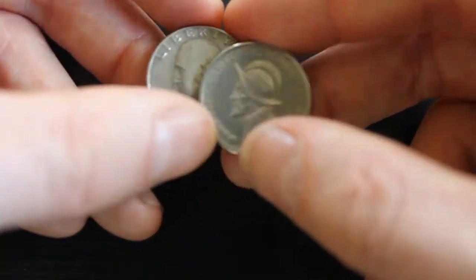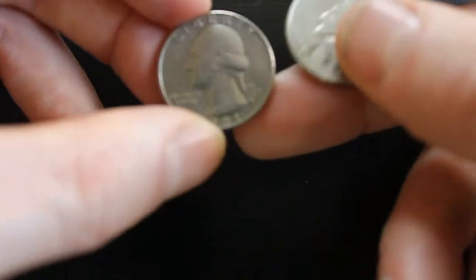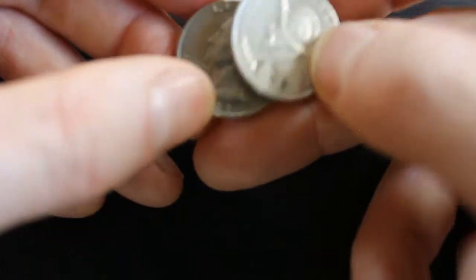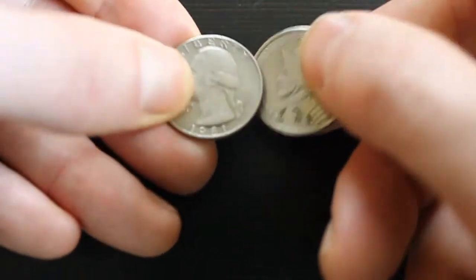People are always trying to pull tricks, and this is a way that they can devalue currency in the US or in other countries — by bringing coins that are worth less face value and bringing them into circulation so they get passed off as a quarter.